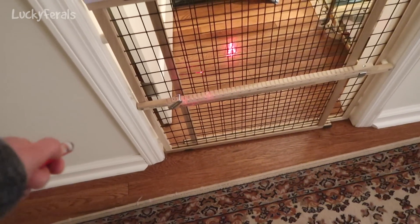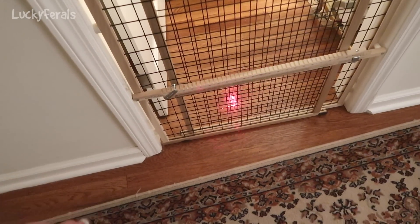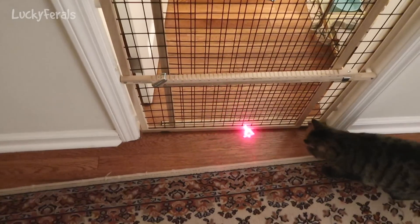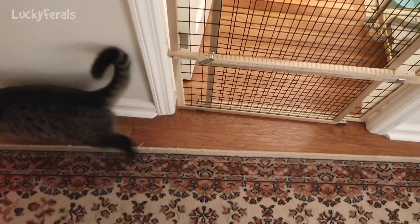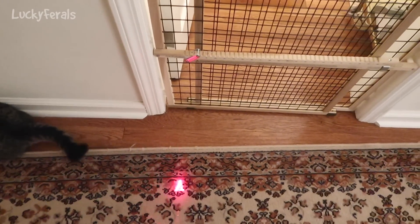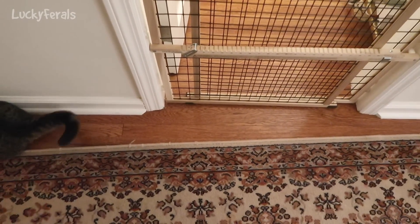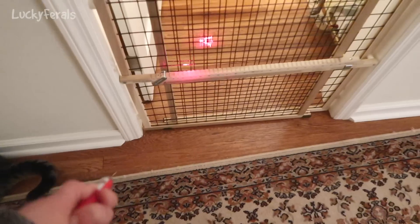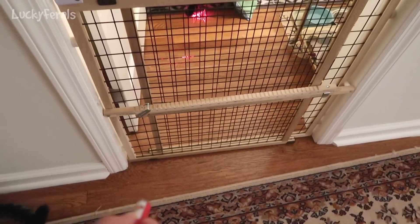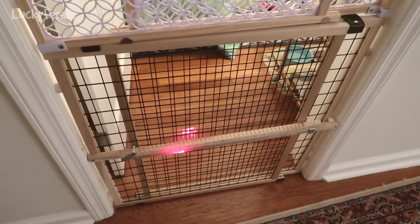So I go under the bed with this laser pointer, thinking I'll lure Splash out. Instead, what it did was lure Simba under the bed. Then I was able to lure Simba out with the laser pointer. But now Simba's playing with it. Boo was playing with it. I don't know what happened to him — he went under the love seat. Well, I keep calling it a love seat, but it's a day bed. And Splash is still under the bed.